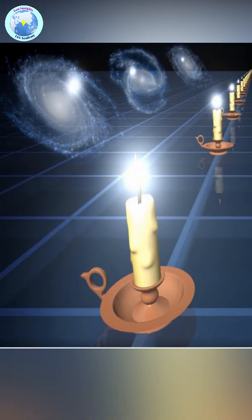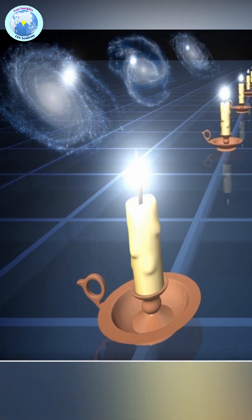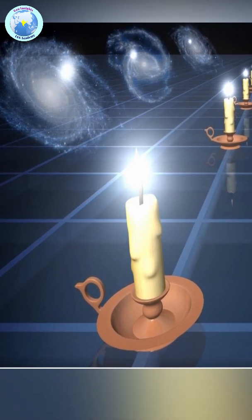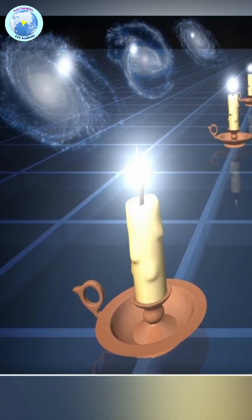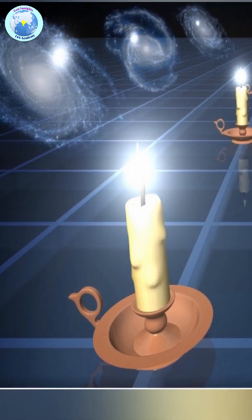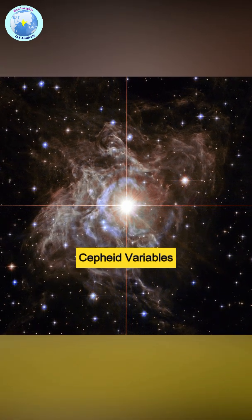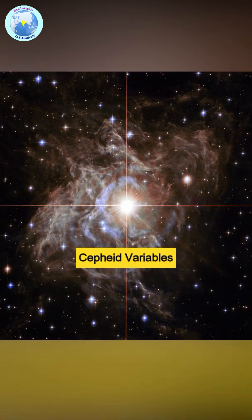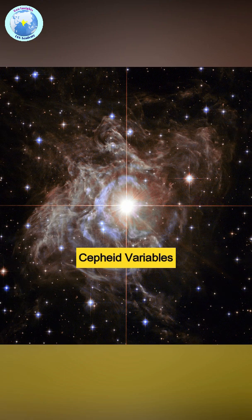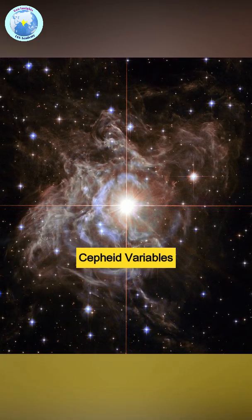A standard candle is an object in space whose true brightness is known. By comparing its actual brightness to how bright it appears from Earth, scientists can calculate how far away it is. Before the use of Mira variables, physicists relied on Cepheid variable stars as standard candles. Mira stars are found to be more reliable than Cepheids.